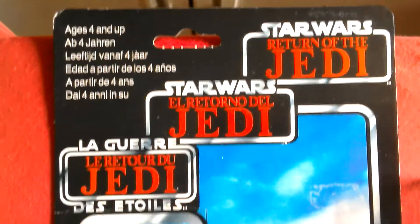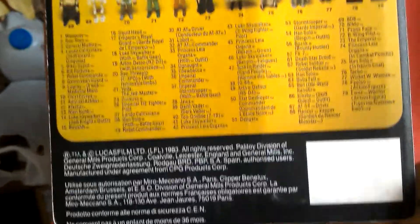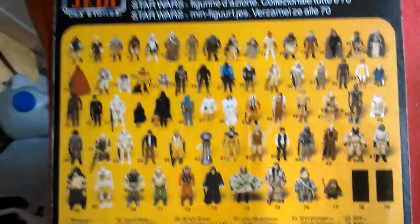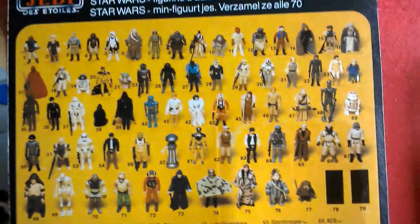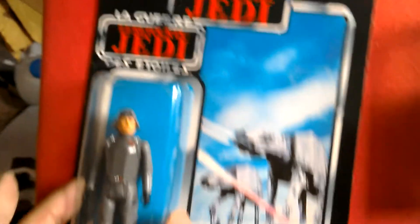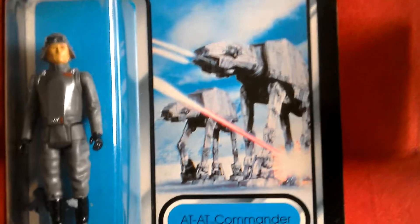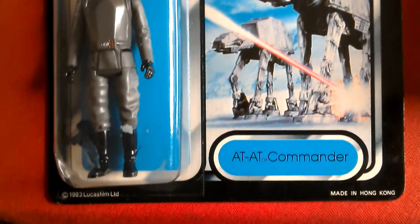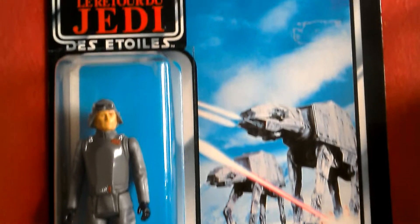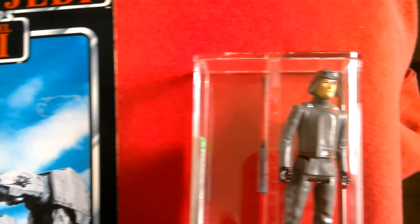So it's a Return of the Jedi tri-logo card — it first came on the Empire Strikes Back card. The back of the card shows you the figures available, blacked out, that sort of stuff — quite nice. The actual character isn't shown; only the vehicle is shown in the picture. Really nice three-logo AT-AT Commander.